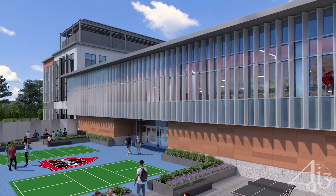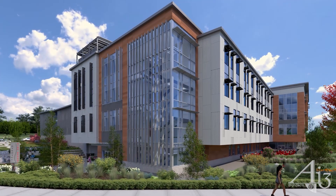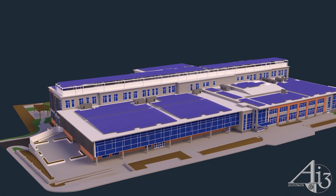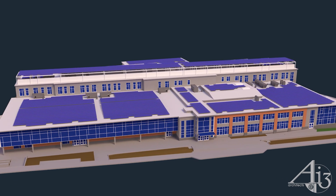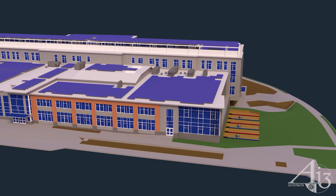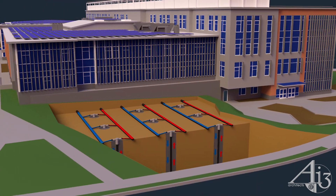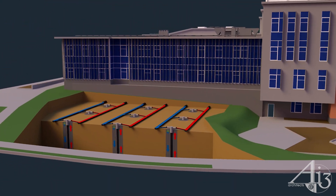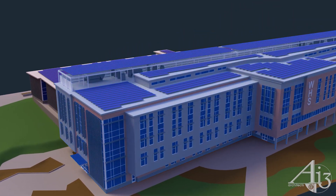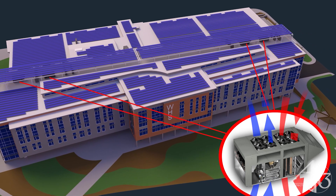The school incorporates many sustainable design strategies to maximize energy efficiency, including a hybrid heating and cooling system. The massing of the school responds to the program use intensity, maximizing energy efficiency. The two-story community core contains high-intensity use programs utilized throughout the year; ground-source heat pumps were selected for the community core, as they provide an ideal system for programs that require consistent year-round temperature settings. The four-story academic core utilizes air-source heat pumps, which are ideal systems for programs that require on-off cycling throughout the year.